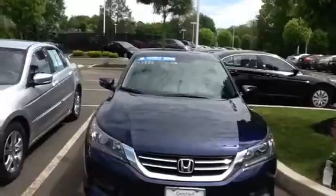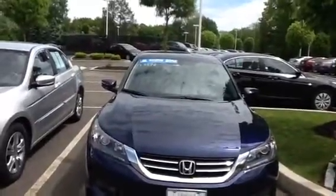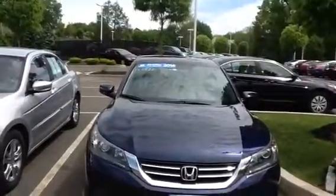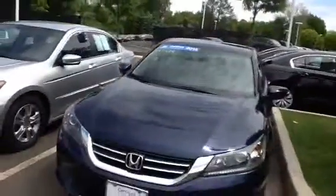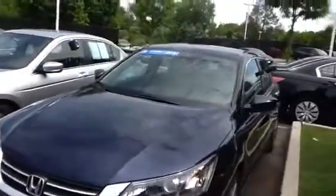Just to let you know, we do have a 2014 Honda Accord Sport here. This one has 33,000 miles and it's selling for about $22,000. So please take a look at it if that interests you.